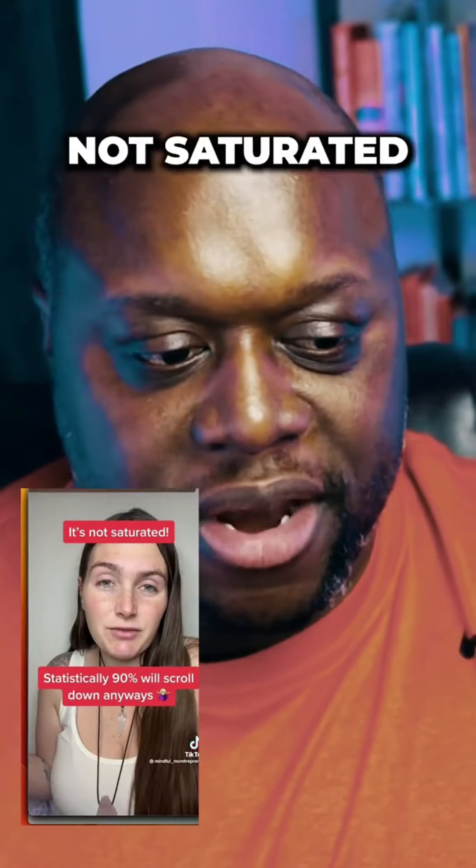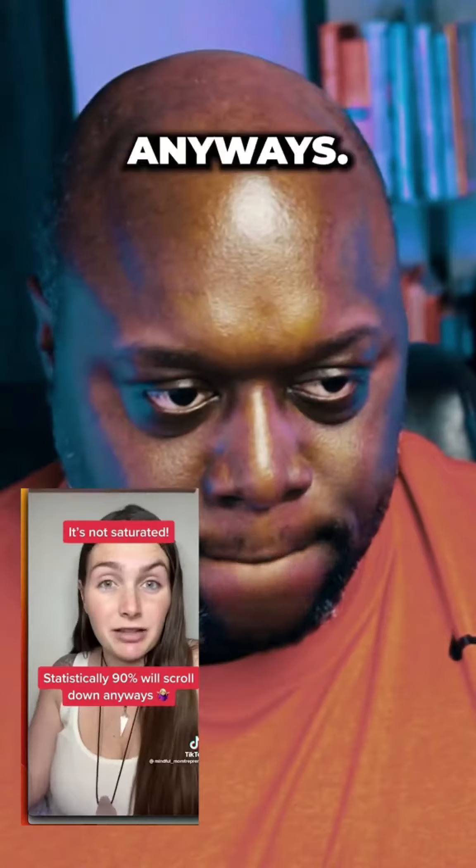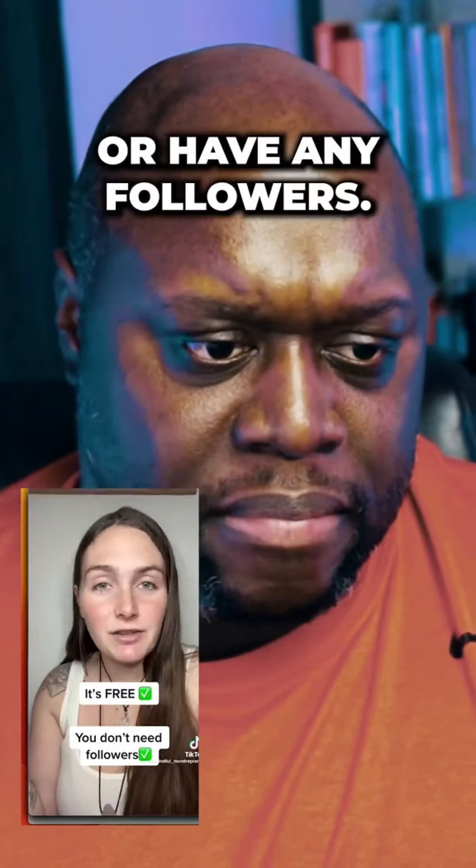Every video, they're always saying it's not saturated and 90% will scroll down anyways. We'll keep scrolling anyways. The best part is it's completely free to start and you don't need to show your face or have any followers.